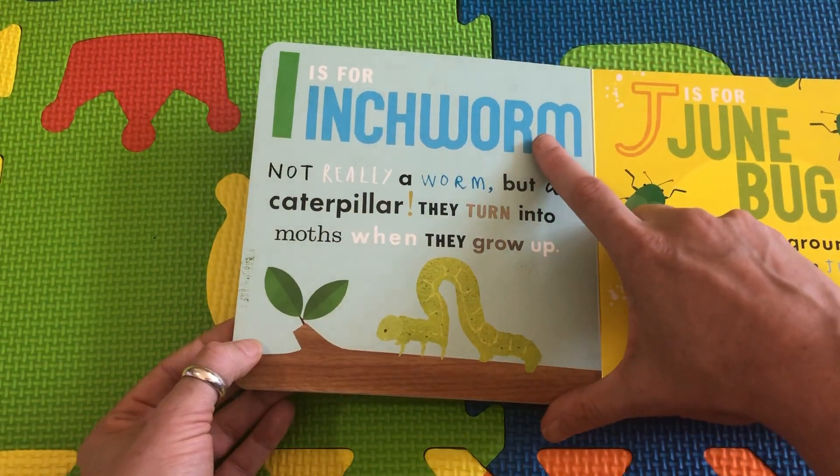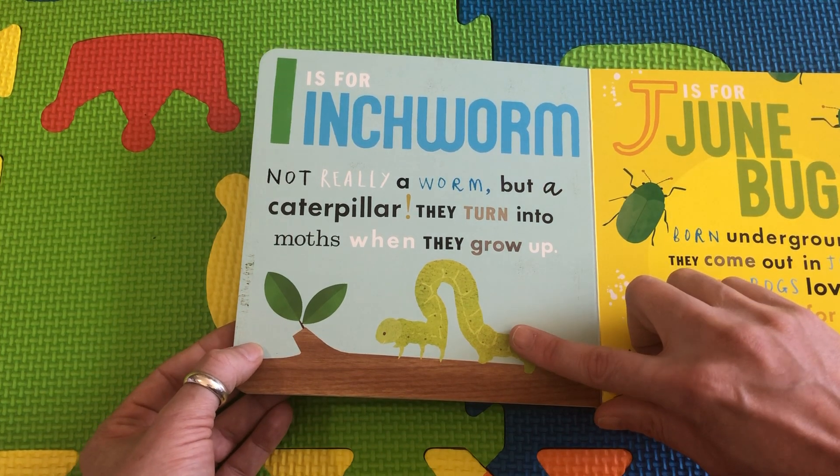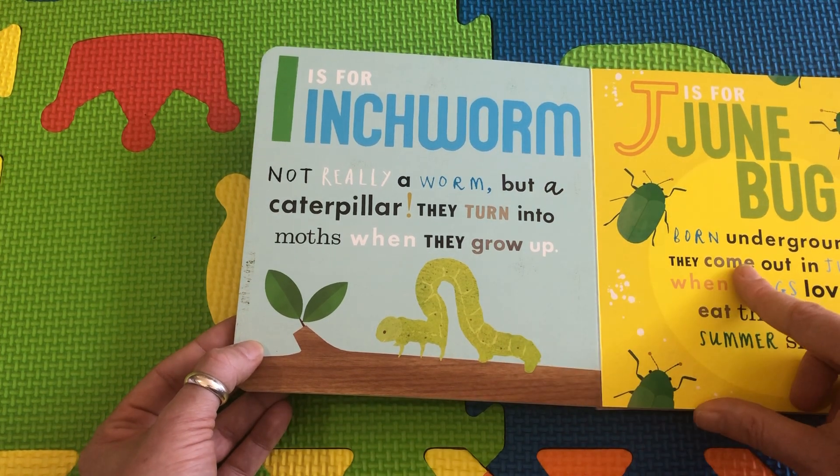I is for Inchworm. This is not really a worm, but a caterpillar, and it grows into a moth when it grows up.